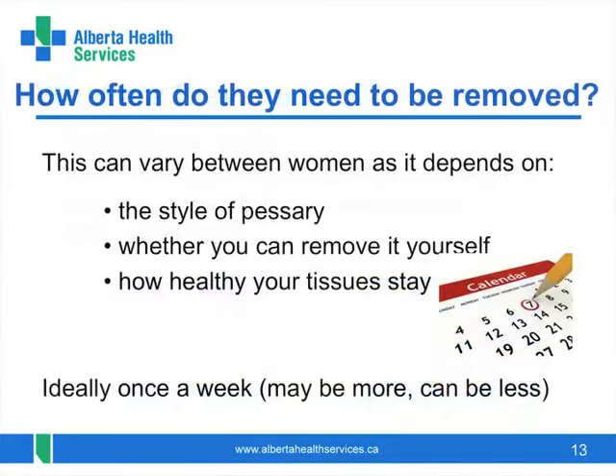Pessaries are not meant to be left in permanently. They need to be removed from time to time to be cleaned and to allow the vaginal tissues to have a break. There is no one rule about frequency of removal — it depends on a variety of factors. Some pessaries are simple to remove, others are difficult. It is ideal to remove it at least weekly if you can.